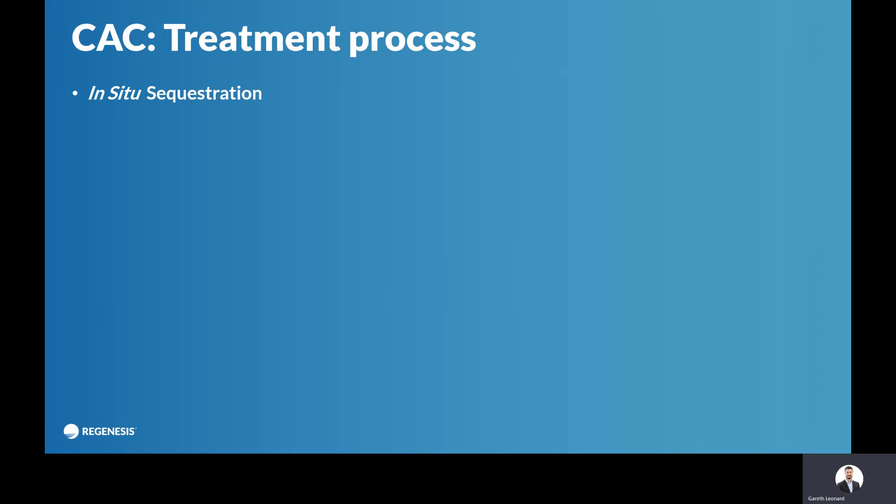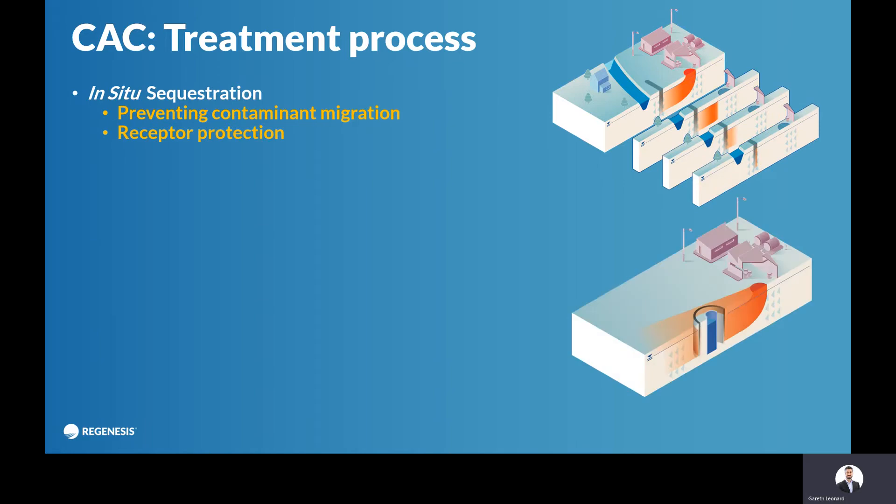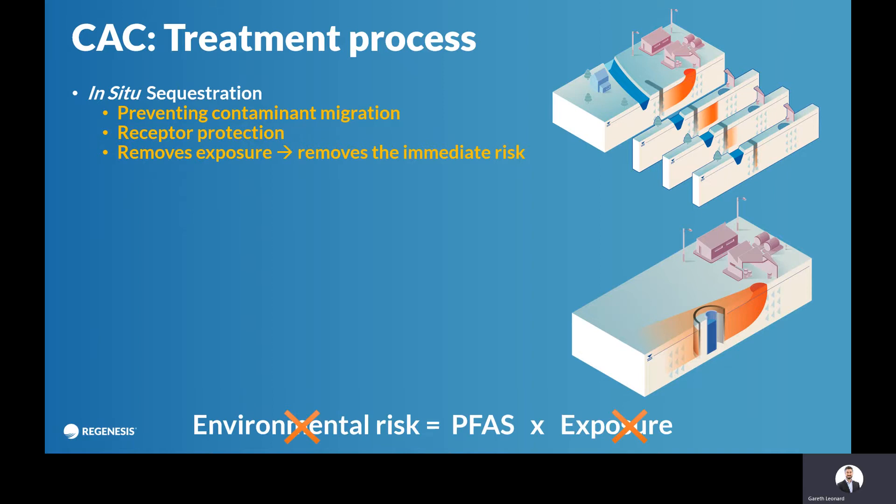The treatment process is in-situ sequestration — preventing the contaminant from migrating. Here you can see it applied as a barrier at the edge of the site. The groundwater continues to move off the site, but the contamination is removed. It can be used to protect receptors, so if you have a very large plume, you might not treat the whole thing — you might just protect certain receptors. What you're doing is removing the environmental risk by preventing the receptor from being exposed to the environmental hazard, and that's a standard remediation approach.